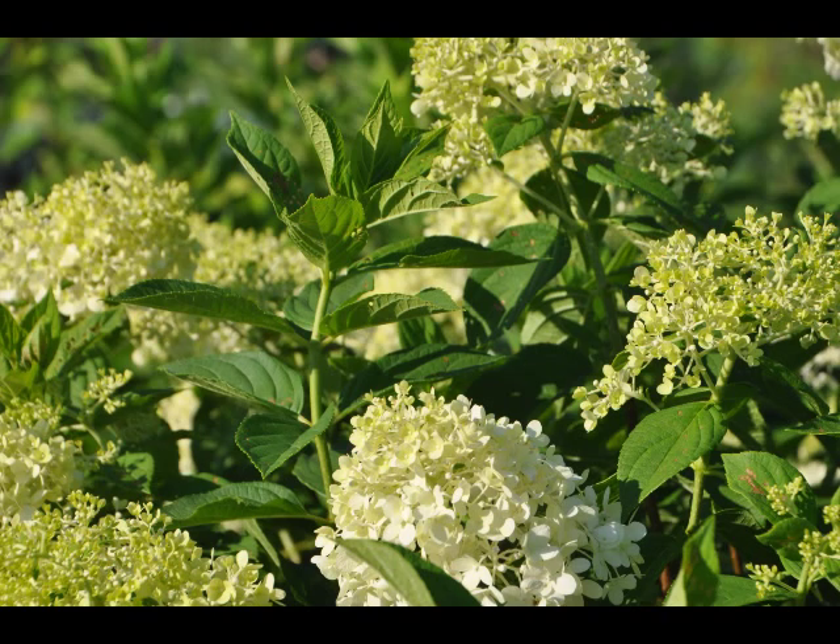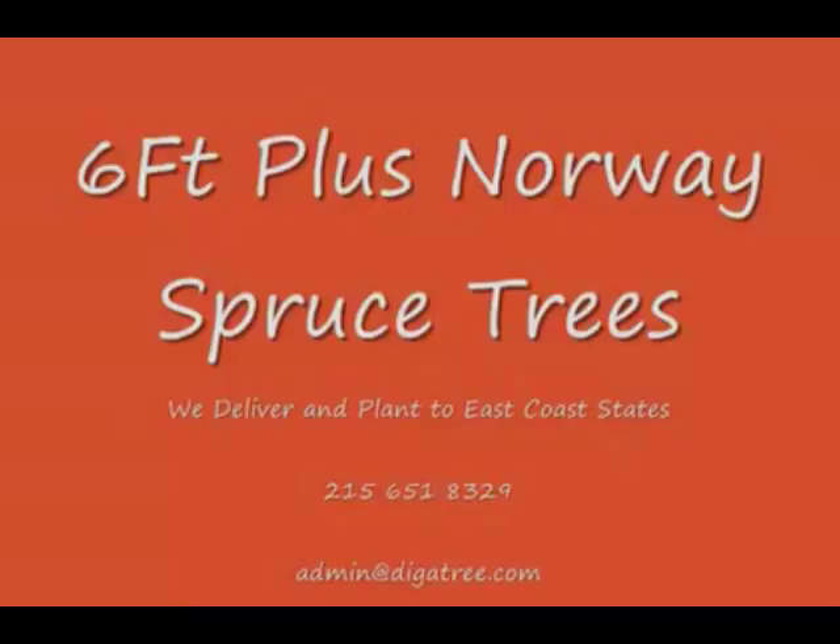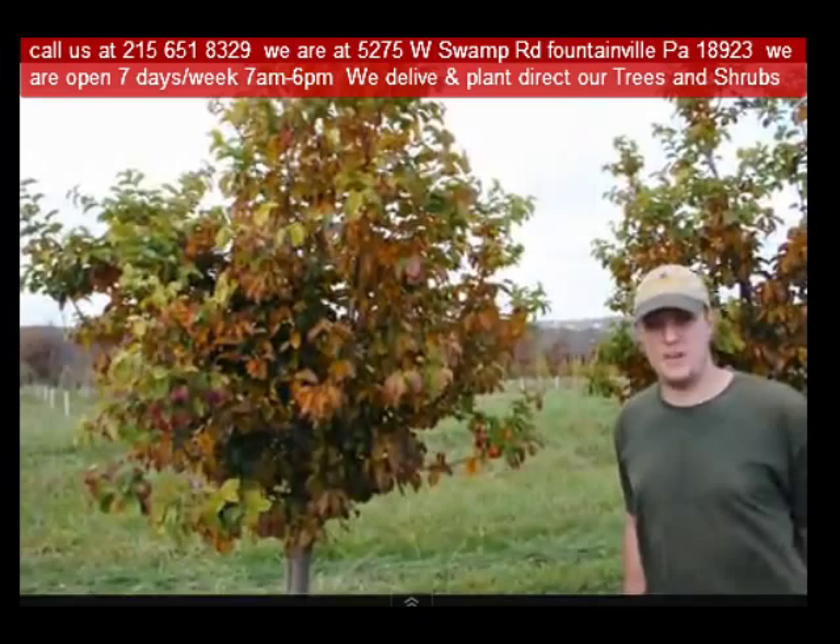So consider the limelight hydrangea for your summer gardens. Highland Hill Farm is located in Fountainville, PA in Bucks County. We're situated close to Philadelphia and New York, so we service the Philadelphia and New York metropolitan area.